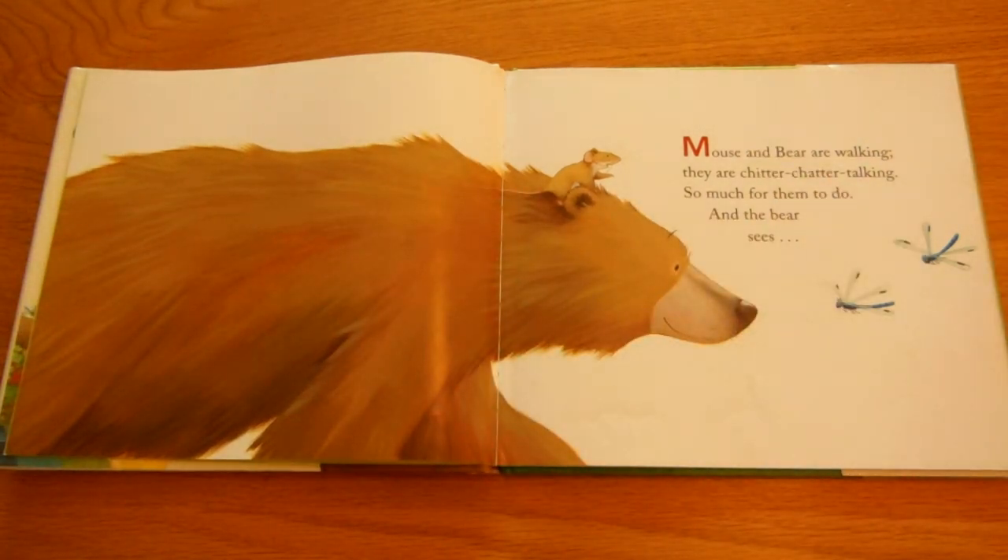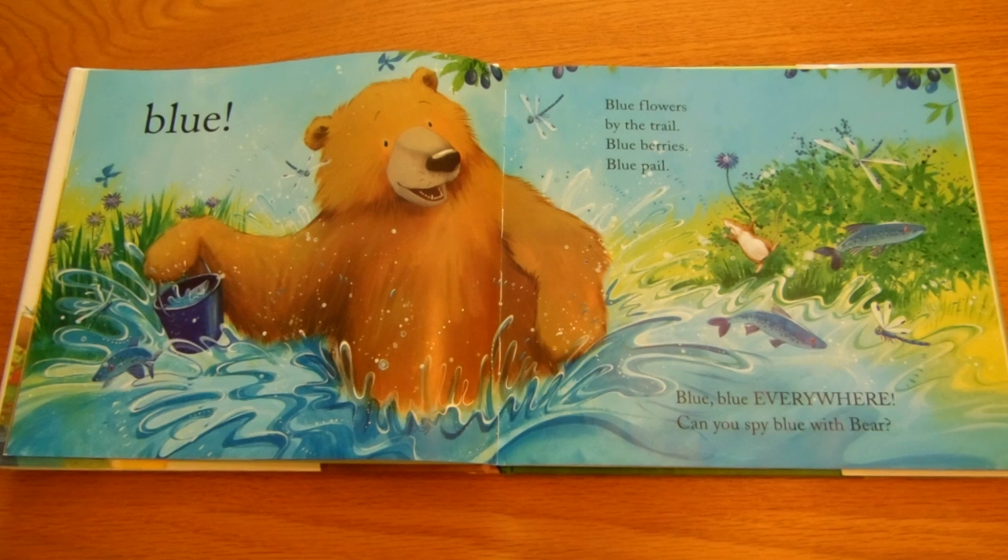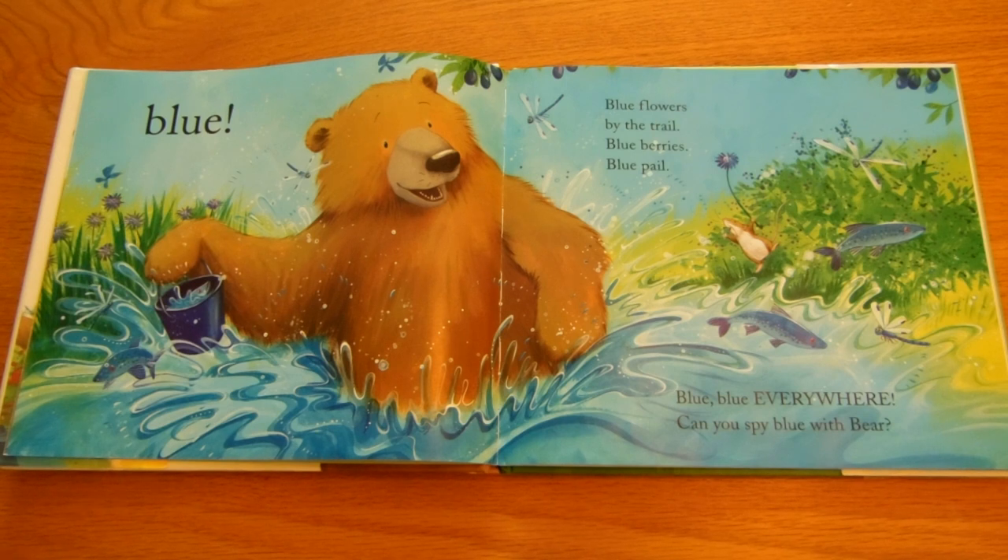Mouse and bear are walking. They are chitter-chatter talking. So much for them to do. And the bear sees blue. Blue flowers by the trail, blue berries, blue pail. Blue, blue everywhere. Can you spy blue with bear?